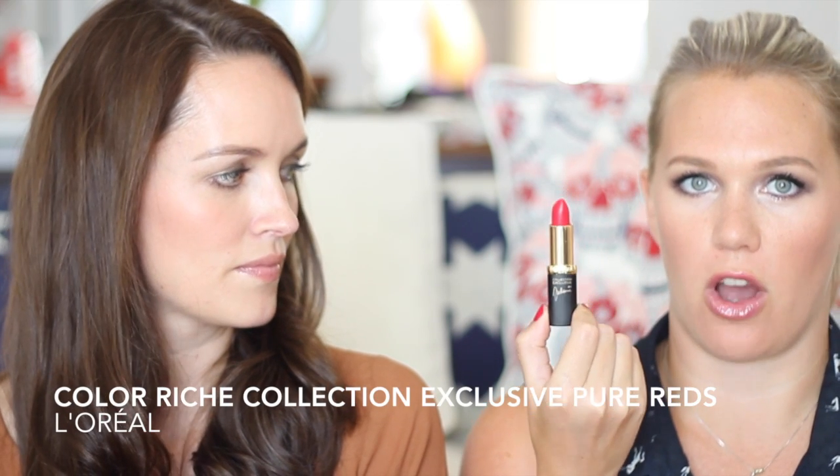My next favourite is a red lipstick — I wore this the whole way through December. It's from the new L'Oreal Exclusives Collection, based on different shades of red that suit the skin tones of their spokesmodels. This one is called Julianne's Red, as in Julianne Moore. It's a really luscious, bright, slightly pinky red — very matte, which makes it super long-lasting. I wear a MAC Cherry lip pencil underneath, fill in my whole lip and go over with this. I've also got one called Frida's Red, which is much more of a pink red — gorgeous.